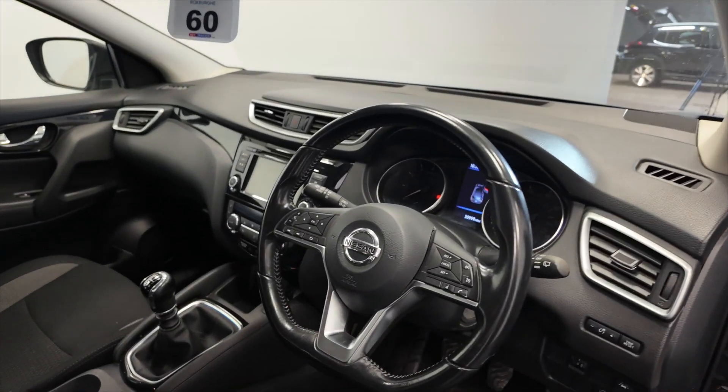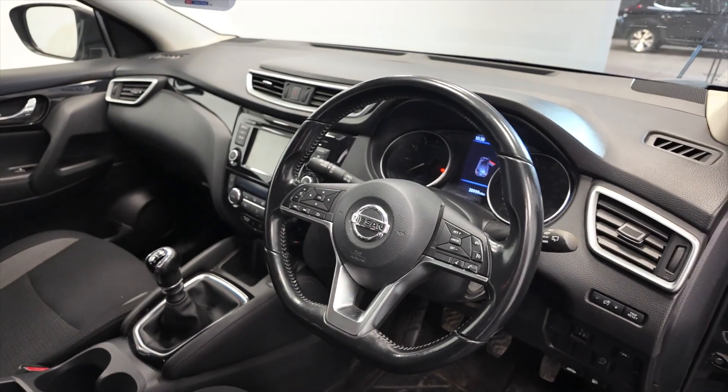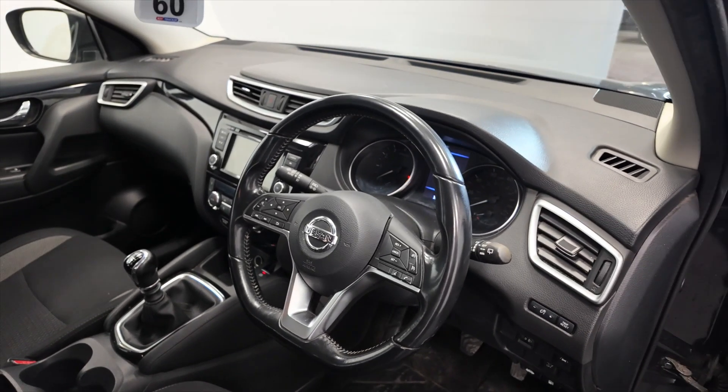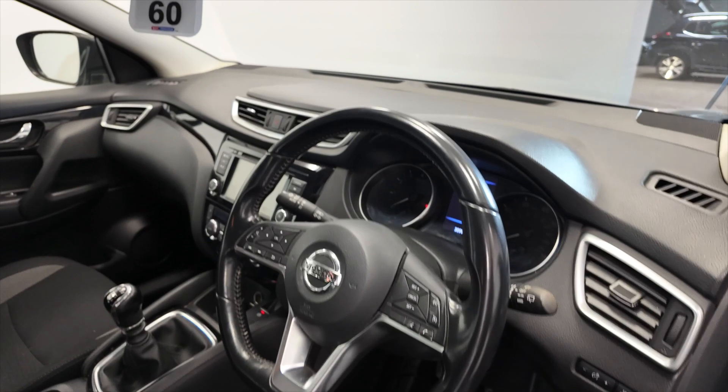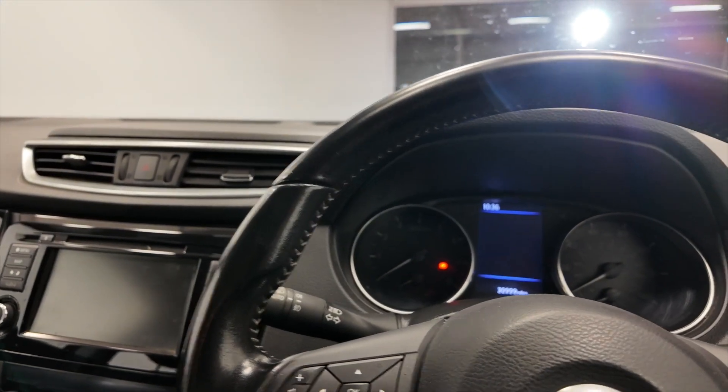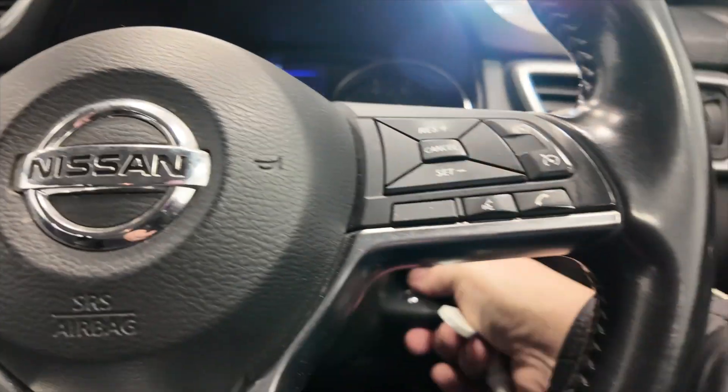You've got a multi-function steering wheel so you can make hands-free calls, and this car has done 30,999 miles — really nice, low mileage. Let's put the key in the ignition and start the car up.